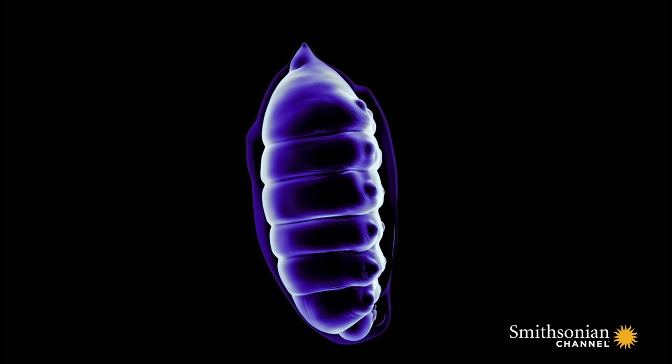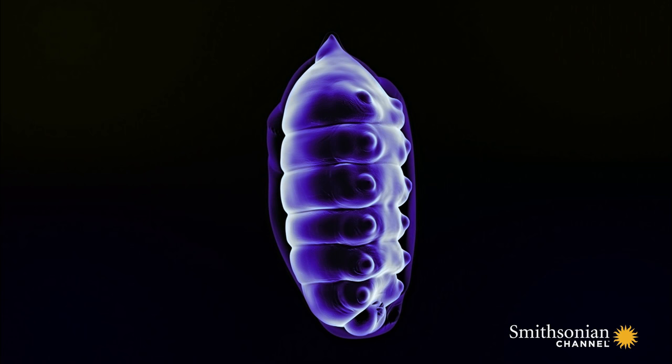This is a chrysalis. If we could see inside, we would witness one of the most extraordinary changes in the animal kingdom — metamorphosis.